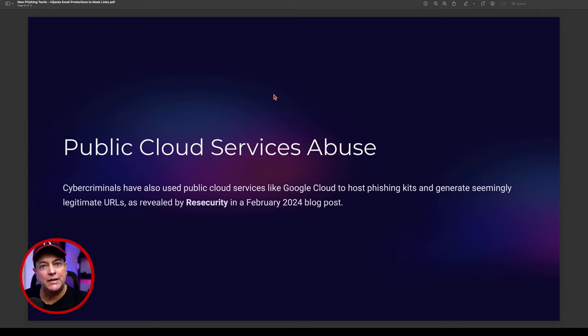There's also public cloud service abuse — cyber criminals have used public cloud services like Google Cloud, Amazon AWS, and Microsoft Azure to host phishing kits and generate seemingly legitimate hyperlinks and URLs. This was revealed by Resecurity in a blog post in February 2024, so this is nothing new in the industry.